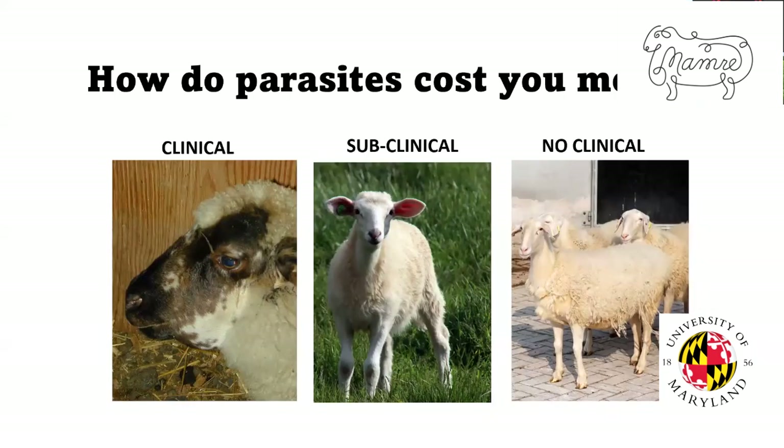So what are parasites costing you in your sheep operation? How are they costing you money? I'm going to divide your animals into three groups. The first group is the ones that show clinical signs of parasites — they're not only infected, but they're sick, they're having some impact. The next group is subclinical: they have parasites and they are affecting them, but we don't necessarily see it. And the third group is the animals that are not infected with very high levels.